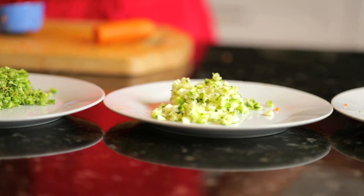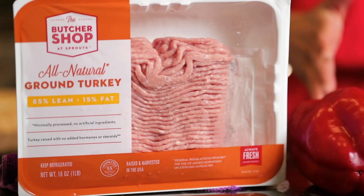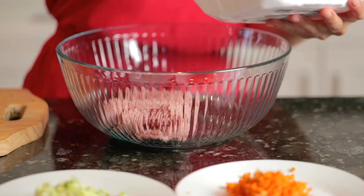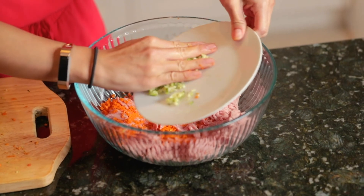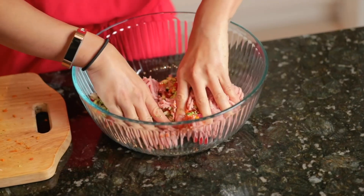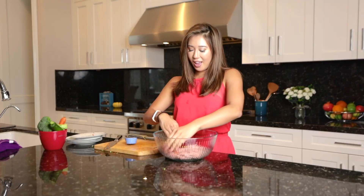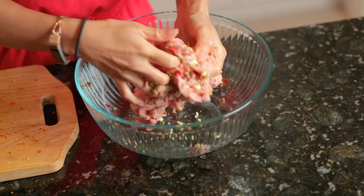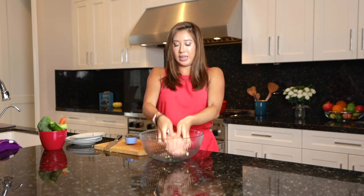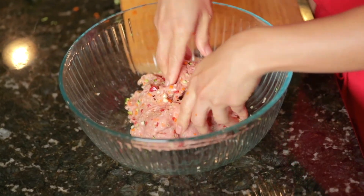Aren't these vegetables so beautiful? It's time to mix them into the turkey. Remember to get organic — this one is 85% lean, 15% fat. Turkey is a lean white meat that helps dogs build muscle. It is also a highly digestible protein source and a great alternative for dogs with food sensitivities or allergies. You just mix it up like that, then slap it so it gets tenderized — the meat will become more tender and sticky so when you make the meatball, it won't break apart.